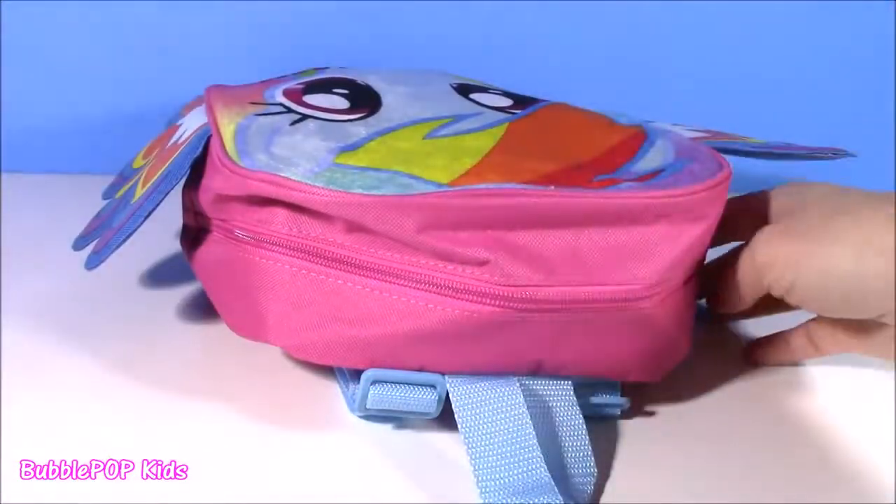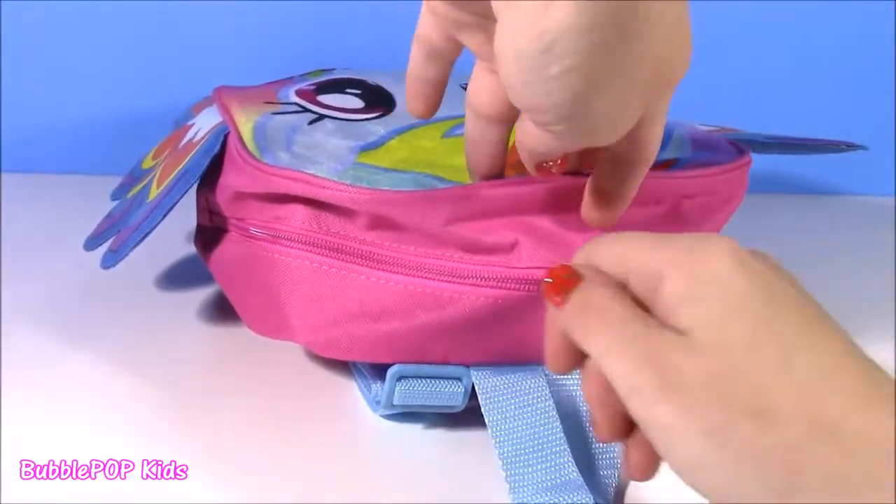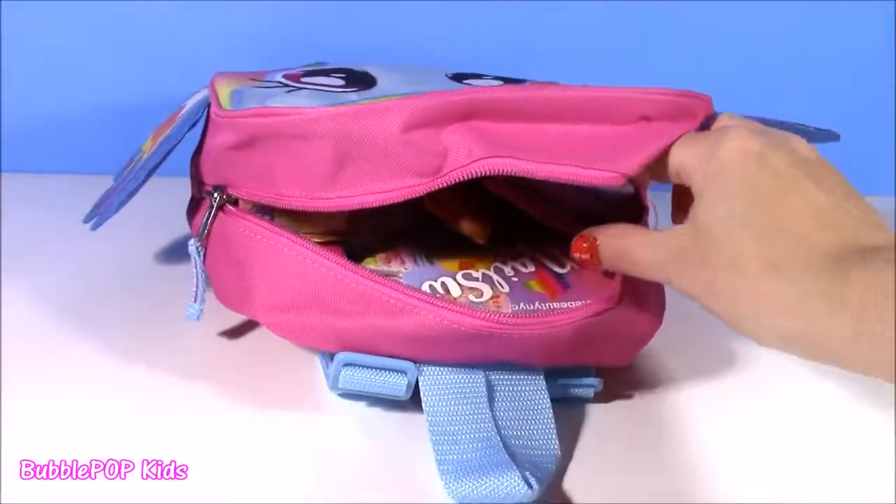Sitting inside of this bag are some of the cutest little things ever. I cannot wait to show them to you. Let's get started.